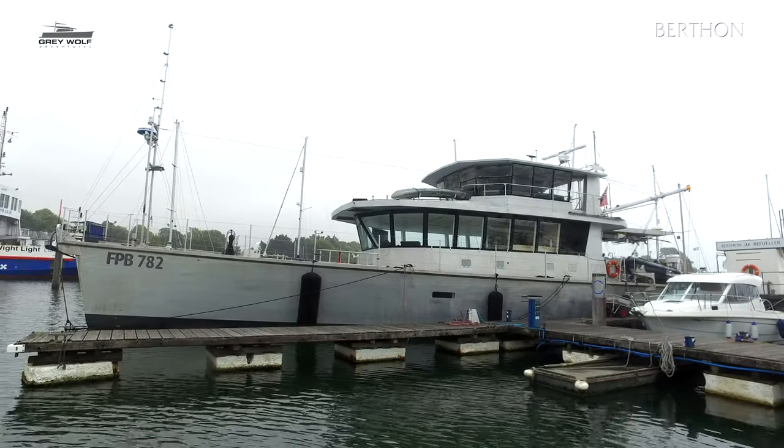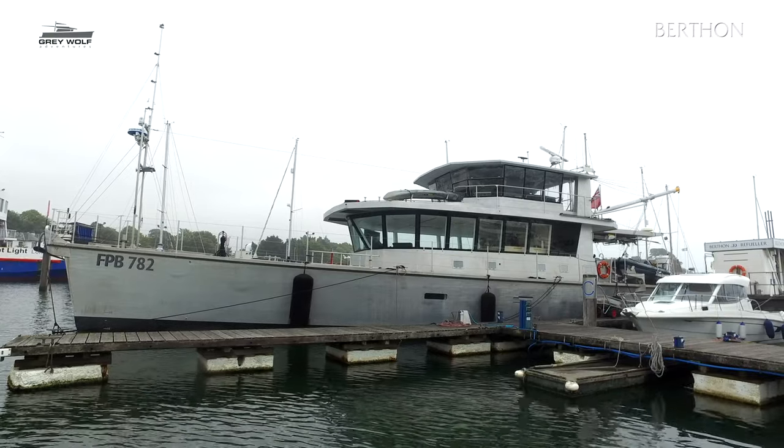Hi, my name is Sue Grant from Berthon and I'm sitting aboard FPB 78-2 Grey Wolf 2 with her lovely owner Peter Watson, and we're in Lymington at our marina on a grey day in England in very early spring. Grey Wolf 2 is the second of two FPBs, the first being FPB 64-6, affectionately known as Little Grey Wolf, which Peter bought in New Zealand and then steamed back across the Pacific to the Channel Islands where he lives, and then hence to Lymington.